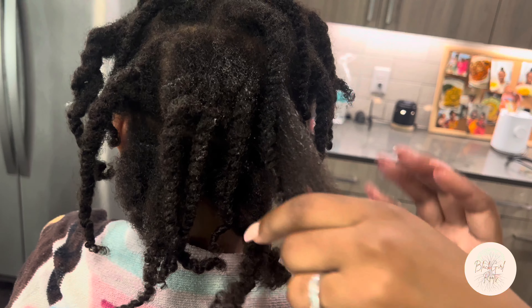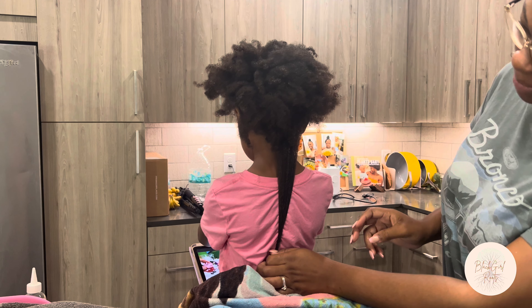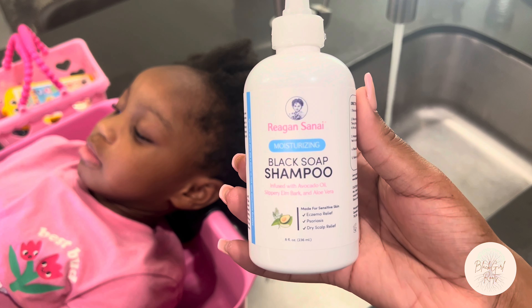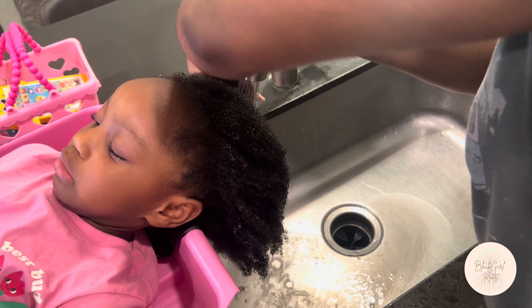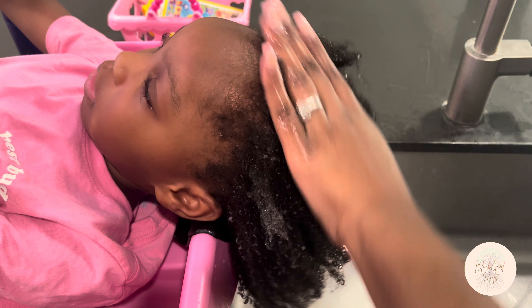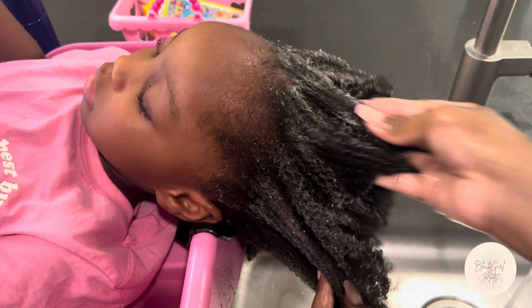As I went ahead and took down Maddie's twists, I put in a little bit of the leave-in conditioner and some water to detangle it just a little bit before we started. And just look at her shrinkage — if you know, you know. We're starting off our wash with the moisturizing black soap shampoo. It's a great alternative to sulfate shampoos that strip the hair — a hydrating shampoo formulated with slippery elm bark and tea tree oil to moisturize and soothe the scalp. I thoroughly wash her hair and scalp before moving on to the deep conditioner.